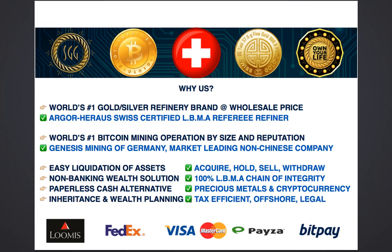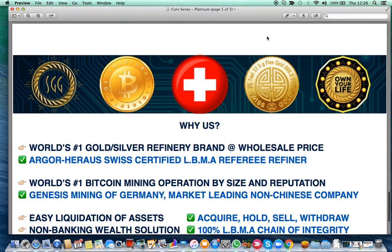We use Loomis International for the storage facility and FedEx for insured doorstep delivery. You can pay by Visa or MasterCard to begin with, and withdraw using PESA, BitPay, or bank wire. Please watch our other videos for further details on how our system is set up and how you can take advantage of this unique combination of precious metals and cryptocurrency under one single login — with a Swiss account. Thank you for watching.